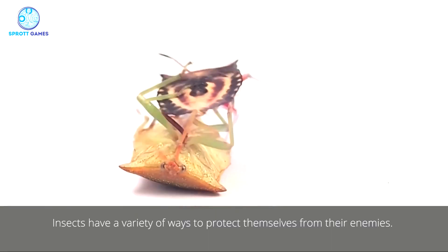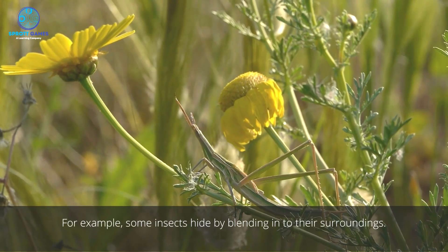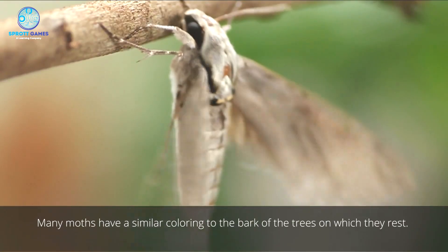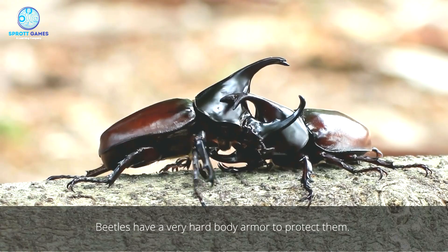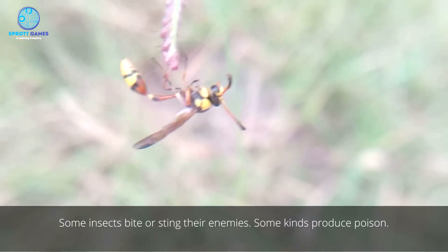Insects have a variety of ways to protect themselves from their enemies. For example, some insects hide by blending into their surroundings. Many moths have a similar coloring to the bark of the trees on which they rest. Beetles have a very hard body armor to protect them. Some insects bite or sting their enemies, and some kinds produce poison.